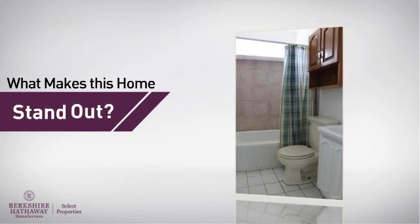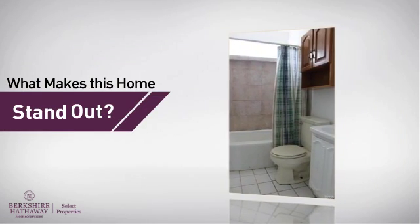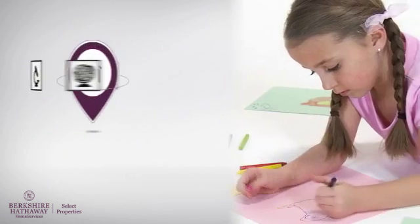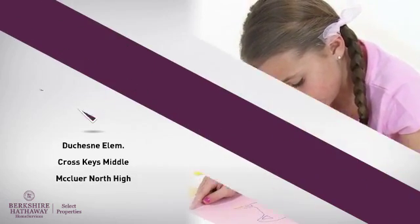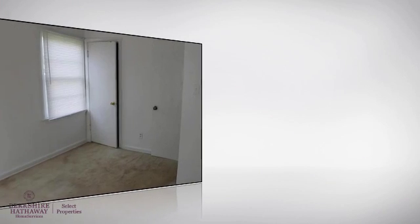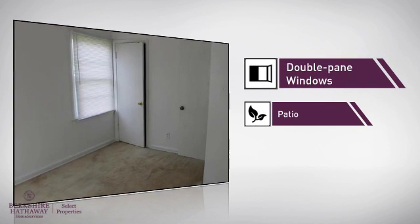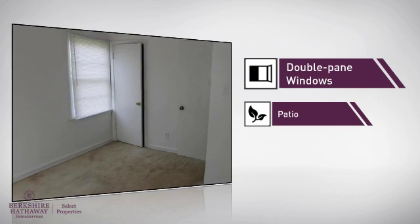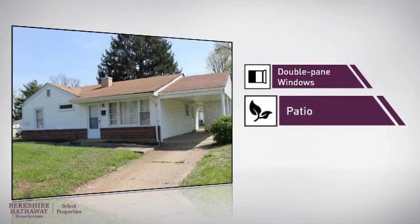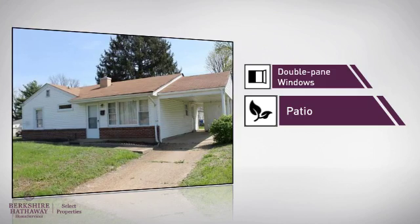But here's what sets this home apart from the rest. Parents will be pleased to know that it's located near several schools. There are also some valuable features and benefits in this home, like double-pane windows for better home insulation and lower energy costs, and a patio — the perfect place to spend sunny afternoons and warm evenings.